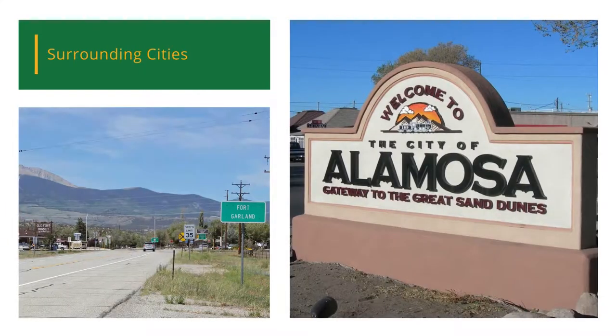The closest town to this land is Fort Garland, a little town of about 500 people that has restaurants, lodging, their own fire department, and smaller grocery stores. About 30 minutes west of Fort Garland is the town of Alamosa, which will have your larger stores such as Walmart and Walgreens.